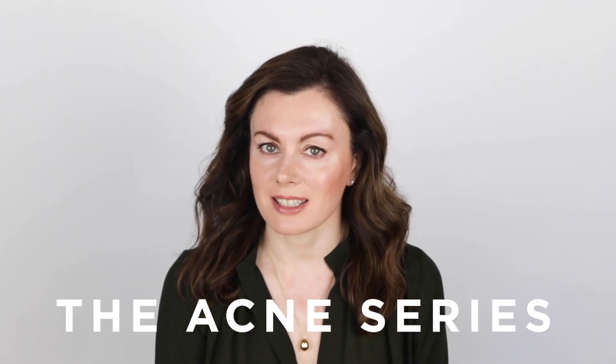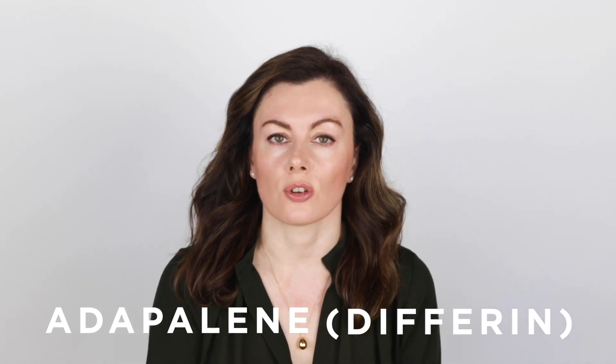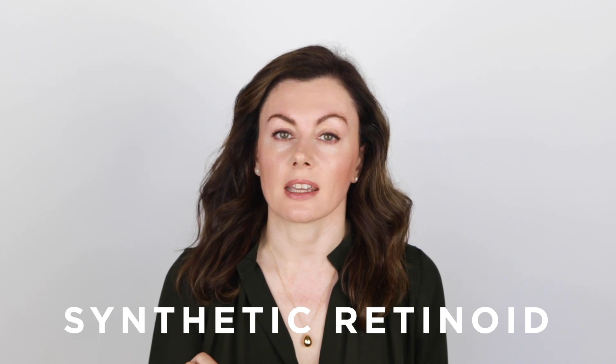Welcome back to my favorite acne treatments. Today I'm covering Adapalene, or Differin as it's known on trademark. This is a synthetic retinoid, meaning it was consciously designed and engineered to interact with the necessary receptors to minimize irritancy, which has always been a problem associated with retinoid use — how do you get people to use them long enough to get the benefits without derailing early due to irritancy? So Differin was consciously designed to be effective but less irritating.